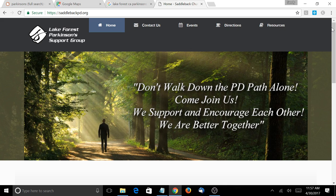Today I'm reviewing a website for Lake Forest Parkinson's Support Group. Their website URL is saddlebackpd.org, a local website for those in the Orange County, California area. This is a resource group for events, classes, and workshops — a local website to help those who are struggling with Parkinson's disease, whether they're caregivers, loved ones, or individuals with early stage Parkinson's looking to get local connections and community members.